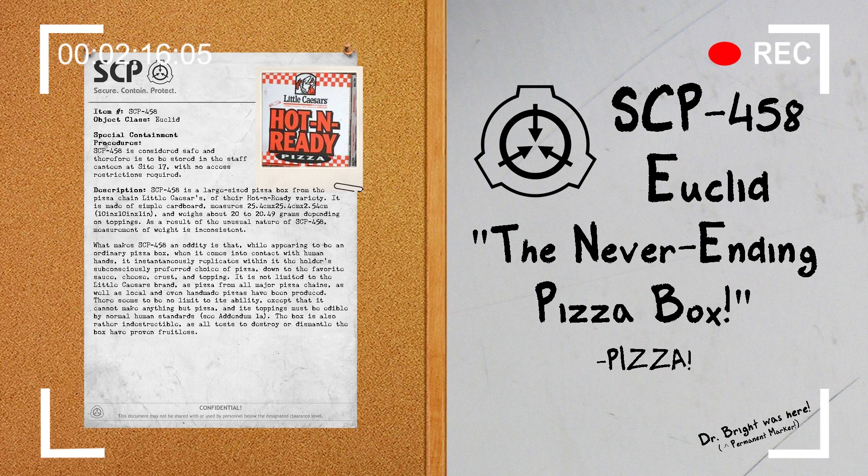Addendum 1A. Upon testing SCP-458 with an SCP, the subject took a bite of the slice, which appeared to be a garlic-free slice of sausage and olive pizza on wheat crust. This was met with the response: "It's a fine slice, but I would have preferred a rather different sauce." It was inferred that the box cannot use substances that are indigestible by regular human bodies. Further testing confirmed this.